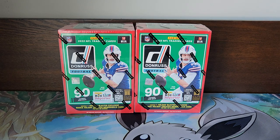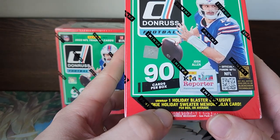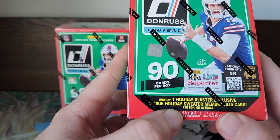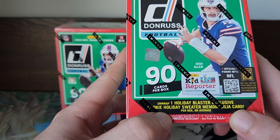Yo, what's up guys, Steven here. We are back with another Donruss video — I can't get enough of them. Except this time it's a little bit different: we are going to do the Donruss Winter Collection. It's 2022, and this time it's going to come with one holiday blaster exclusive rookie holiday sweater memorabilia card.